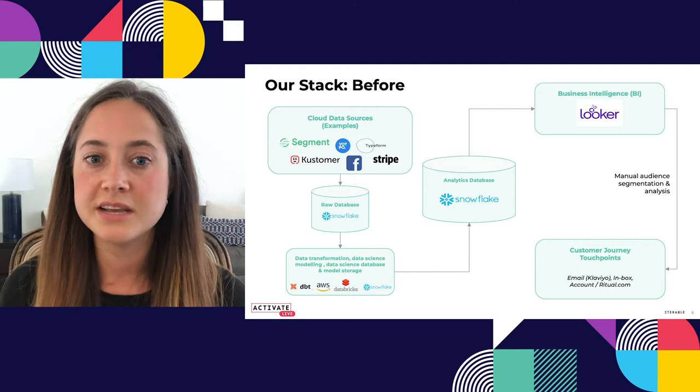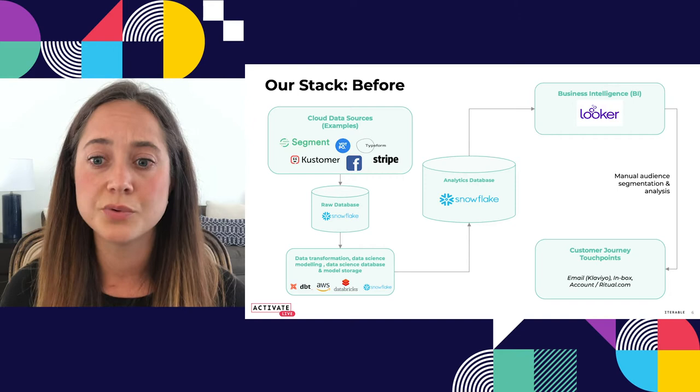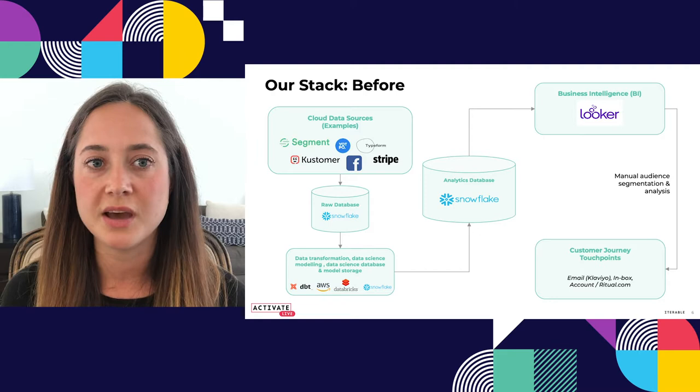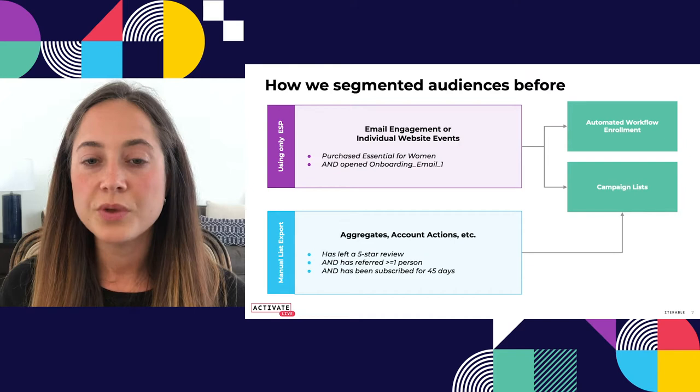This was our stack before. We had a bunch of cloud data sources — Segment was one we used a lot for website event behavior. All of that was coming into our analytics database; we use Snowflake. We have Looker as our BI tool. And then we were powering a variety of different customer journey touchpoints. We were using Klaviyo as our ESP, we have inbox experiences, and a pretty rich experience in the customer account on ritual.com.